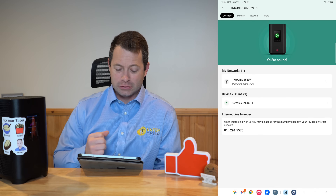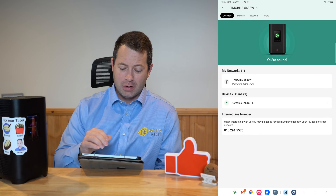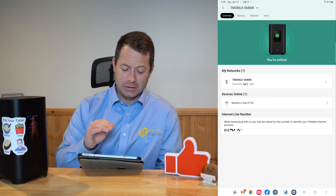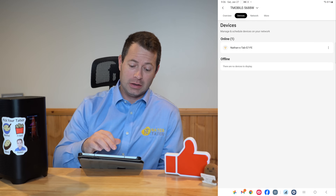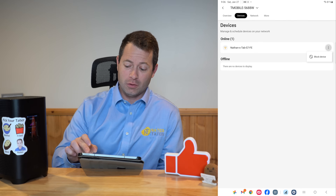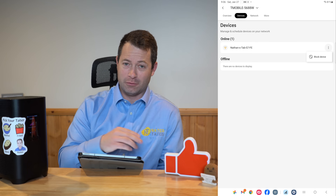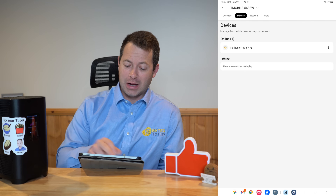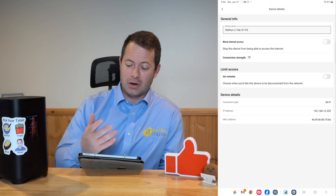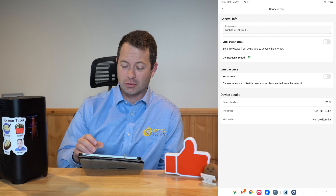The app definitely looks different than the old T-Mobile Home Internet app. Here I can see my networks, what I'm connected to, and my phone number. Clicking on Devices, similar to before, lets you look at what device is connected. What's nice is it now gives you the text name of the device — sometimes before it would just give you the MAC address. You can block a device or click on it for more information, including blocking internet access or setting a schedule for it.